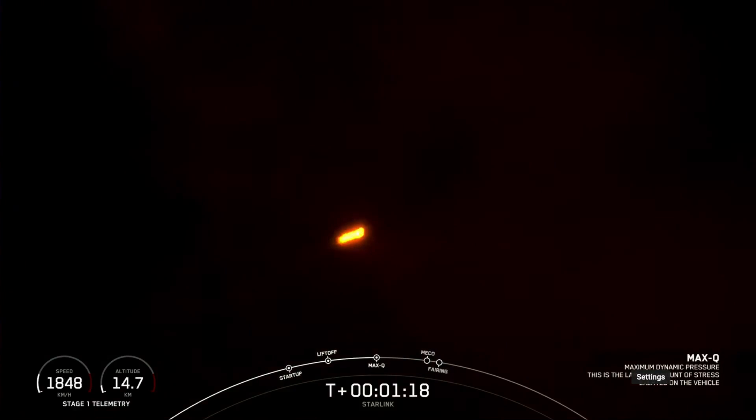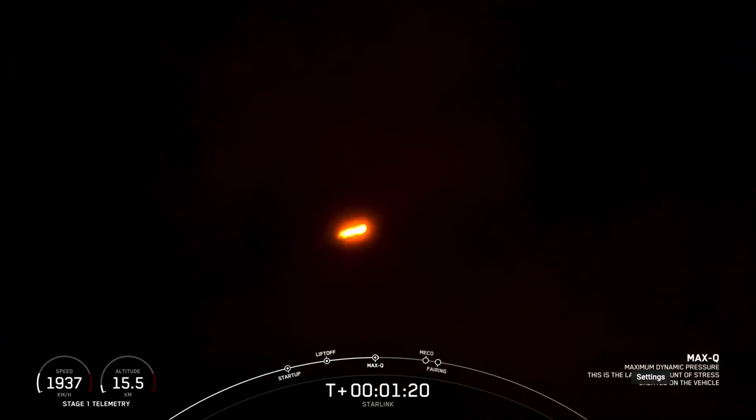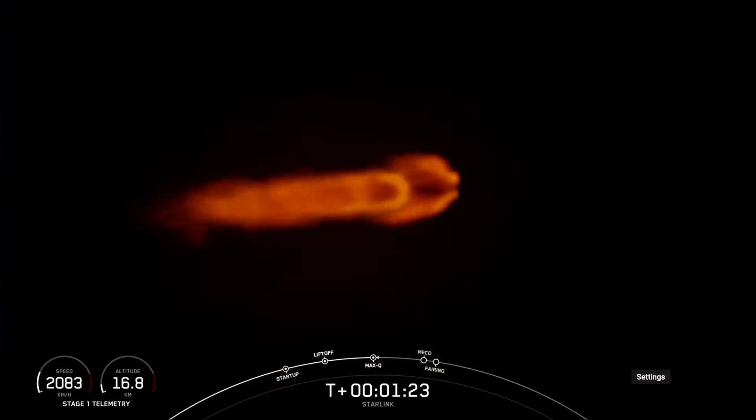And we got a call-out that we have just passed through Max Q. That is the maximum dynamic pressure that the vehicle sees on ascent.